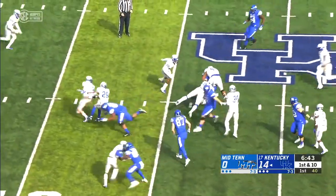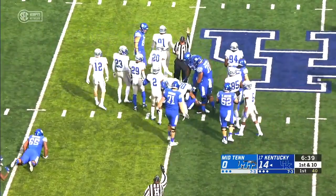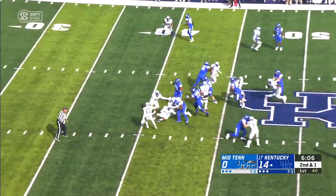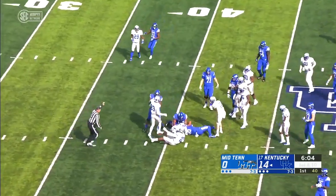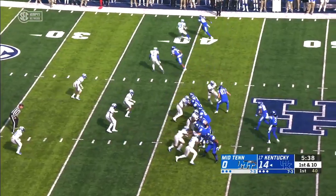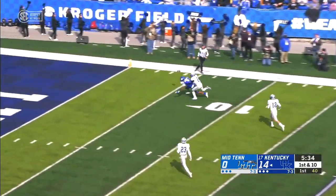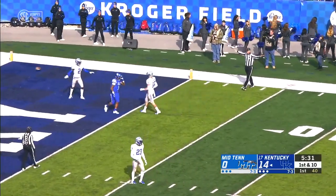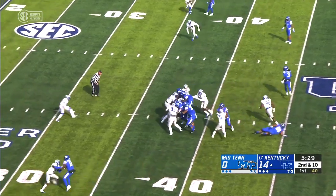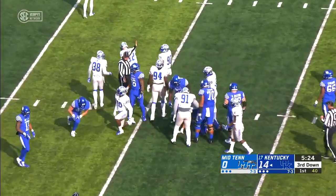Wilson inside pass to Bowden and he's gonna be brought down by a guy much bigger than he's used to being hit by. Snell — that's gonna be a first down into Middle Tennessee State territory. Meanwhile, Wilson taking a deep shot — overthrown, good coverage that time. Bowden was the target. Back to the ground, Snell pushing the pile for six yards.